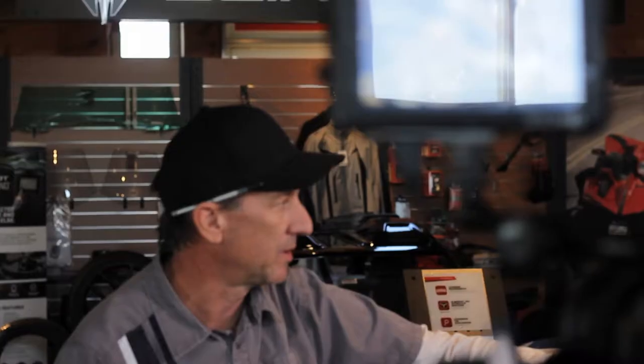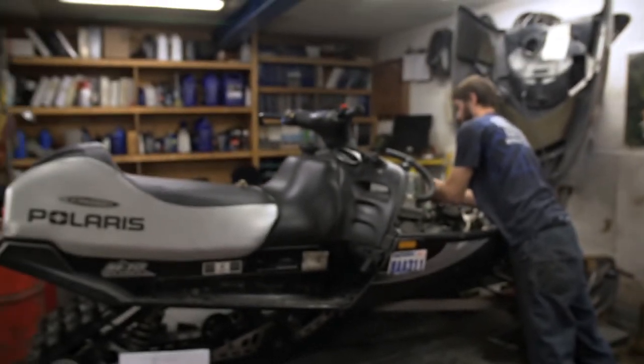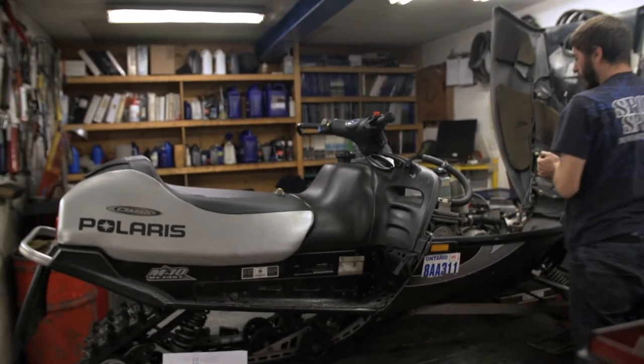When someone buys a snowmobile from us, it's already been into our shop — it gets whatever it needs before it goes out front for sale. When that customer buys that machine, it's ready to go and it's gonna be a trouble-free machine for at least that whole year.